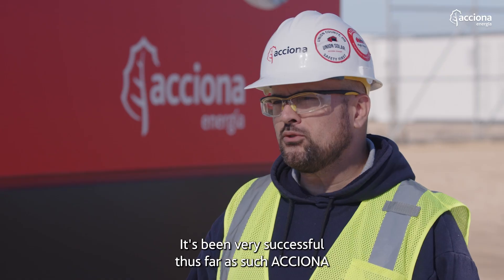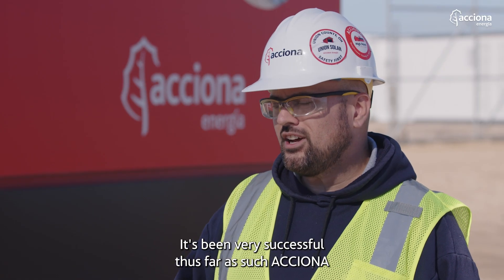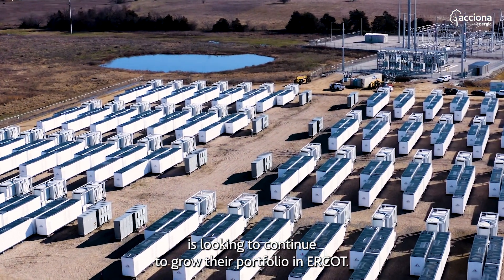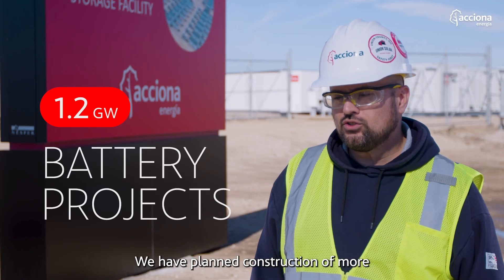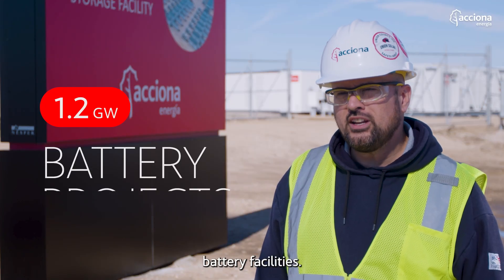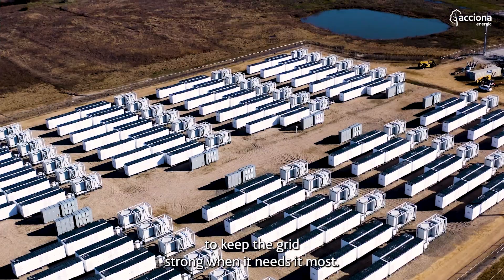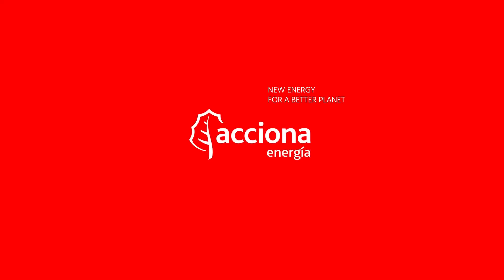It's been very successful thus far. As such, Axion is looking to continue to grow their portfolio in ERCOT — we have planned construction of more battery facilities. Axion is here for Texas to keep the grid strong when it needs it most.